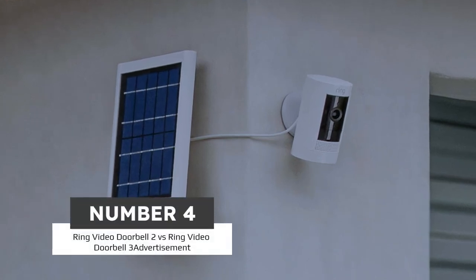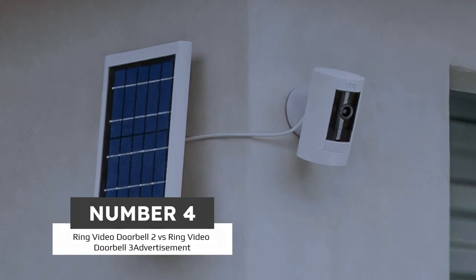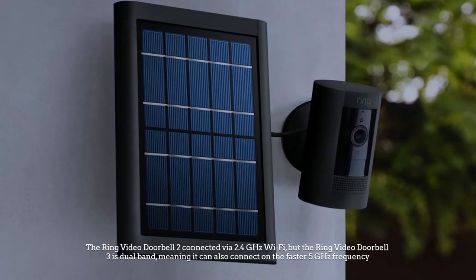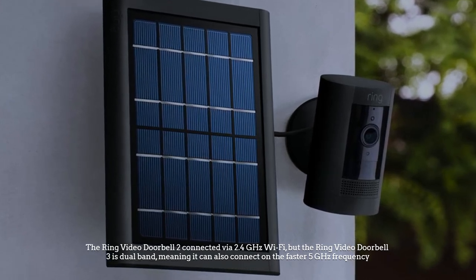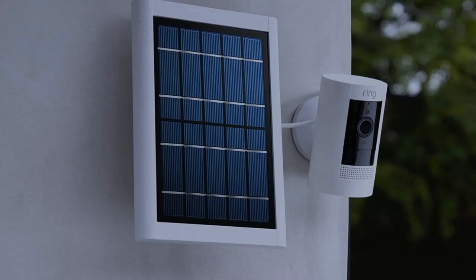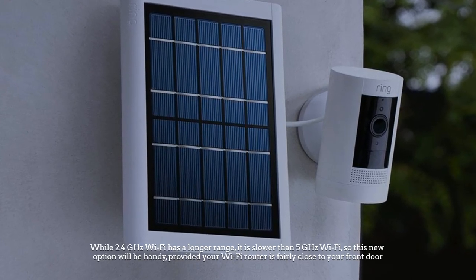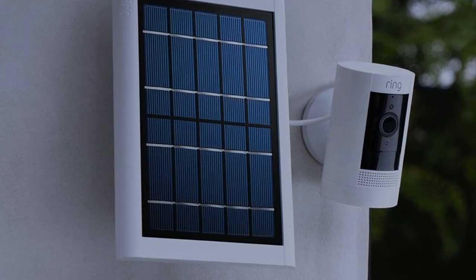Number 4. Ring Video Doorbell 2 vs Ring Video Doorbell 3. As similar as these video doorbells are, there are some differences. The Ring Video Doorbell 2 connects via 2.4GHz Wi-Fi, but the Ring Video Doorbell 3 is dual-band, meaning it can also connect on the faster 5GHz frequency. While 2.4GHz Wi-Fi has a longer range, it is slower than 5GHz Wi-Fi, so this new connectivity option will be handy, provided your Wi-Fi router is fairly close to your front door.